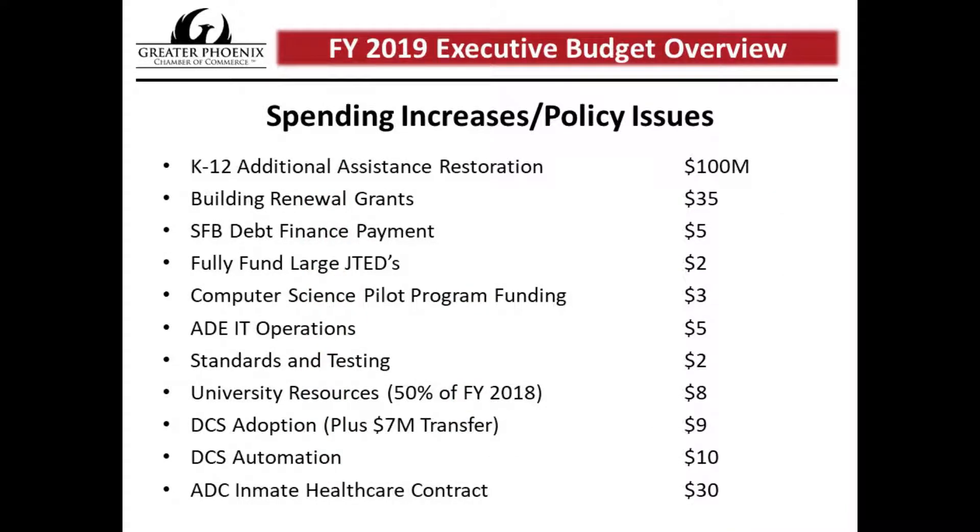The next couple slides show what the governor spends his additional priorities on. The biggest number is the K-12 additional assistance restoration — an attempt to restore recession-era cuts. The governor has about a five-year plan to restore $371 million to schools, and this is the first step at $100 million. He's also proposing about $35 million for school building renewal, $5 million as a down payment on new school construction, along with additional education initiatives including JTED's computer science program and funding for the Department of Education's computers.